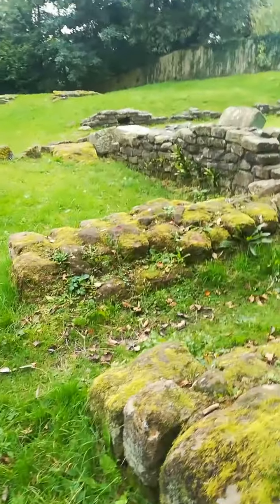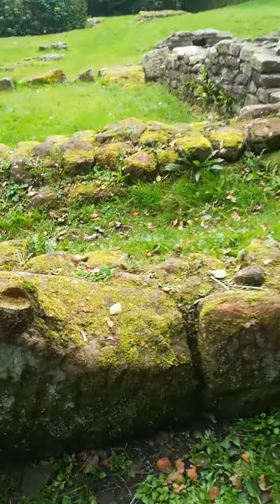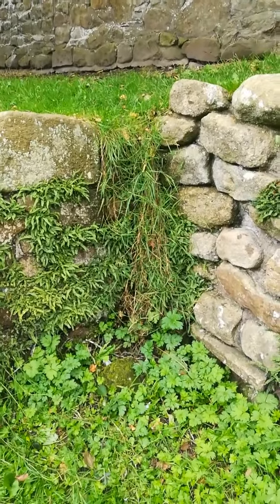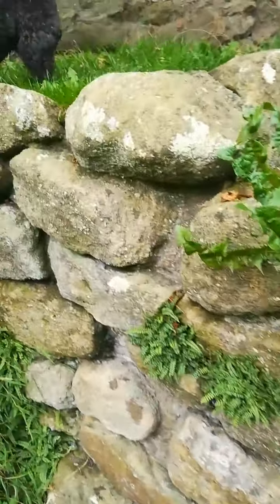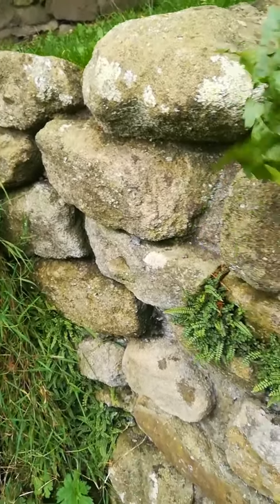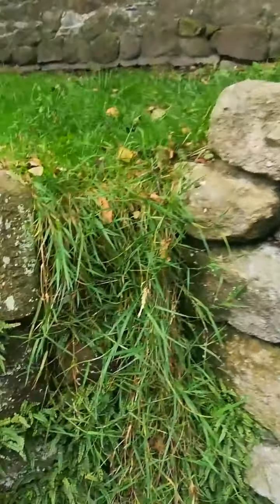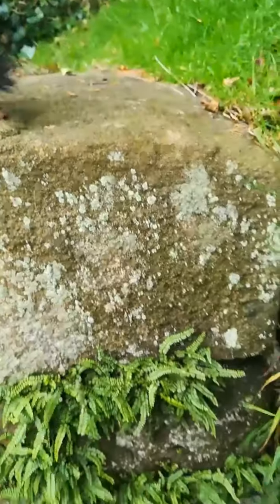It really does need a little bit of care, this place. Look at the ivy and the grass growing down — it's going to destroy it. Bloody weeds, once they get into the bricks.